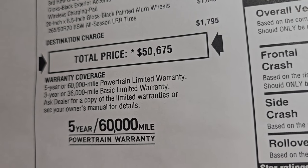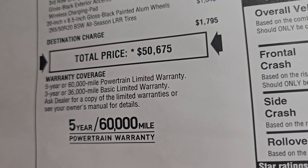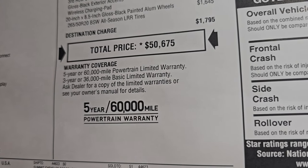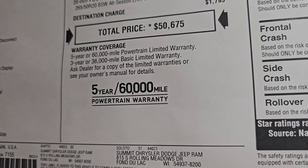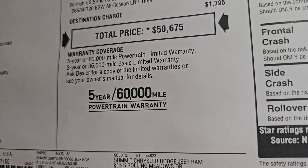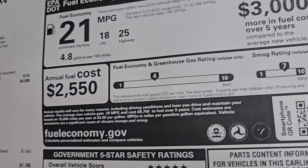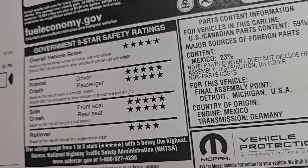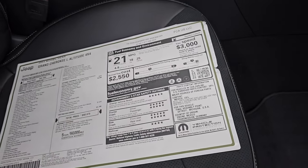If you want to get your Summit price, it's in the upper right-hand part of the screen and linked in the description below — a link to our website with all the pricing and incentives on this one. This is the lowest priced brand new Grand Cherokee L on our lot. It comes with a three-year $36,000 bumper-to-bumper warranty and a five-year 60,000-mile powertrain warranty. There are your miles per gallon and safety ratings — Grand Cherokees are notoriously safe vehicles, five stars pretty much across the board except rollover, which is four stars, still very good.